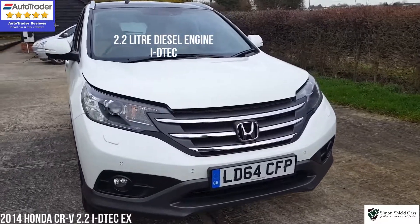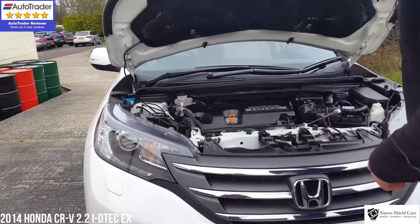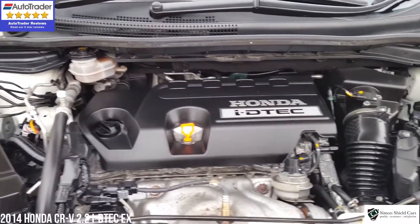Let's show you under the bonnet. There we have it — 2.2 diesel, all lovely and clean and tidy under here as well.